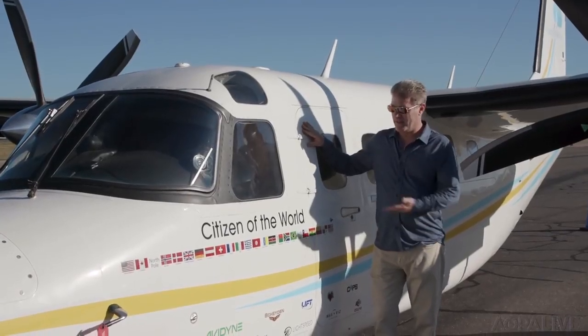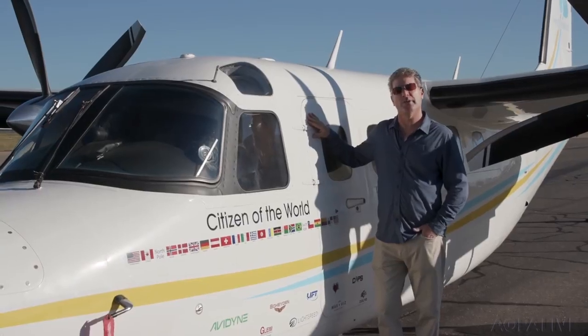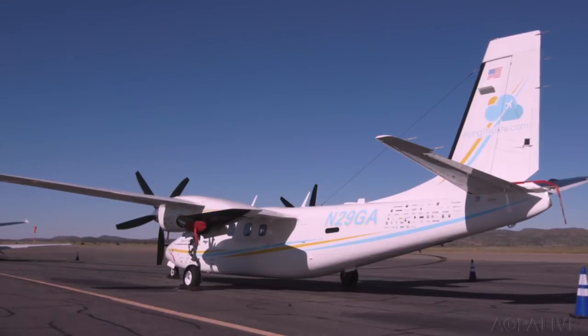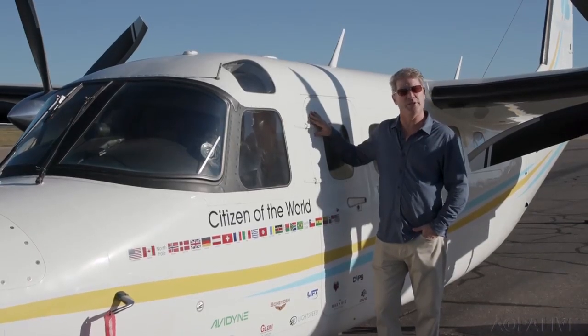Hi, I'm Robert DeLaRena, Zen Pilot, and this is the Citizen of the World. She's being prepared for a polar circumnavigation starting December 15, 2018. The plane's been highly modified, and we're going to show you some of those modifications. I'm going to talk to you about some of the preparations I've been making over the last 14 months that can help you as a general aviation pilot.